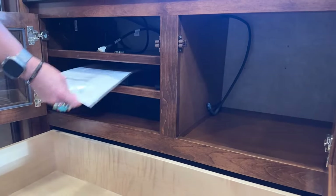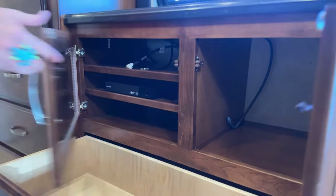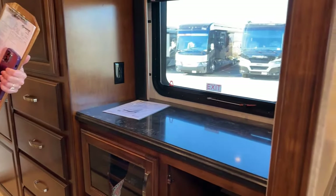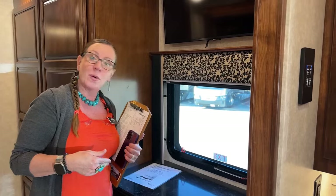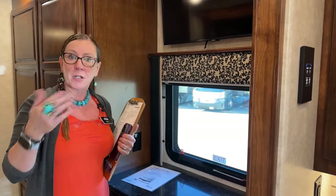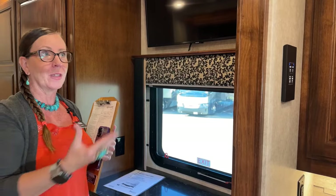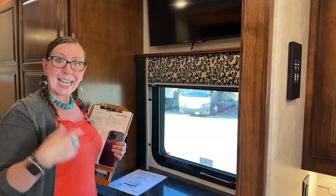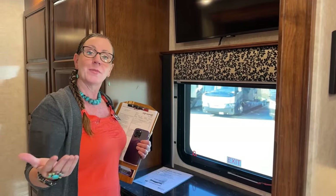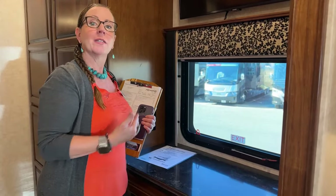Back in the day, this still came with the WineGuard system and also the Blu-ray player, which is no longer included as an option. The person who traded this coach in opted for another Renegade Verona LE — this time a 2024 LDG, a 38-foot model. So they traded up not with any dissatisfaction with this product, just something a little bit smaller and newer. It's a very strong statement that they went back into the relationship with Renegade again.